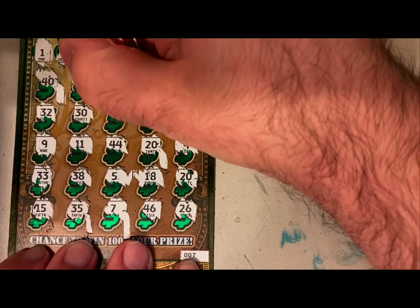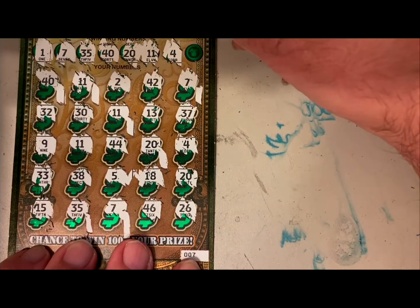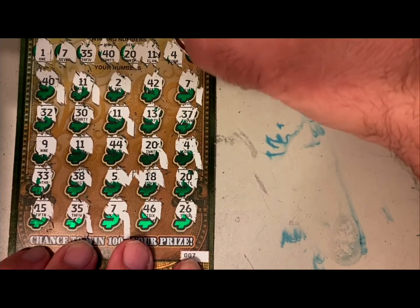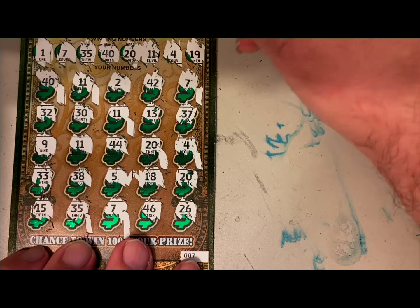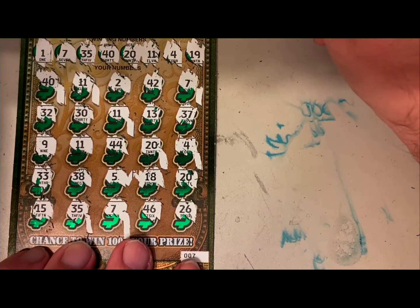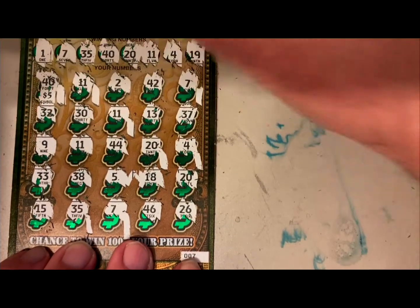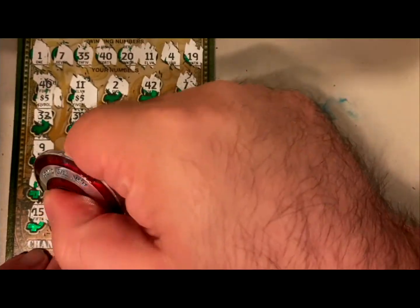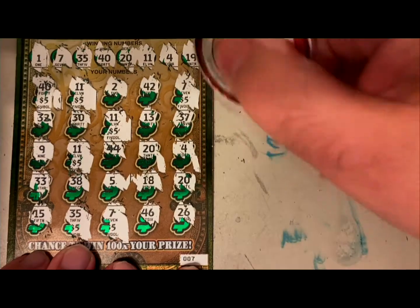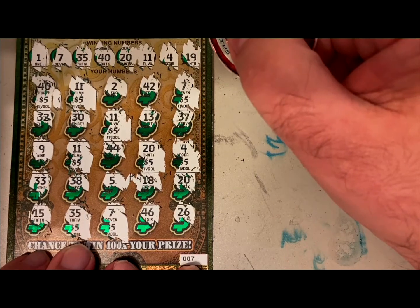I have no idea what this is gonna be but I am hoping that it's good — 8, 9. Don't give me like five bucks underneath, that would be very disappointing. 19. So I have 10 winning numbers — doesn't mean each one is going to have the same number underneath, but we are hoping for anything more than ten dollars. 5, 10, 15, 20, 25, 30, 35, 40, 45...